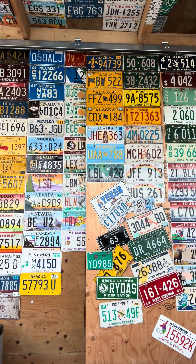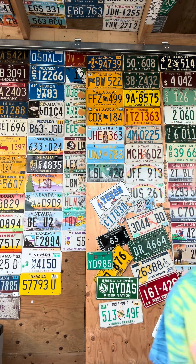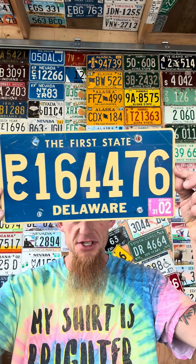Now that we're over there — we got two more, left or right, which one should I open? Left? Right? Right — that sounds like the right one. Check that out: Delaware, the first state. One-six-four-four-seven-six, it's pretty cool, flat plate, but I like it.